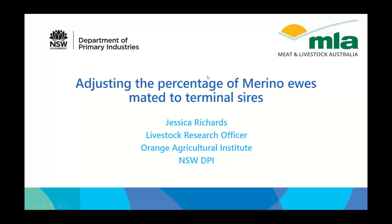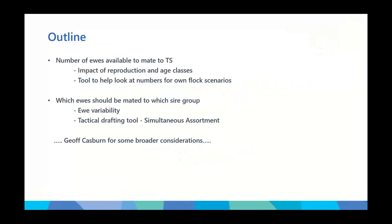As an outline, we'll look at the number of ewes available to mate to maternal or terminal sires. We don't want to just go out and adjust the percentage according to a great meat market and find out at marking time that we don't have enough merino lamb replacements. So I'll have a quick look at the impact of reproduction and the number of age classes in a flock, and run through a tool that can help you look at the numbers for your own flock. I'll then go into some options about which ewes should be mated to which sire groups, because it's not just about the numbers.